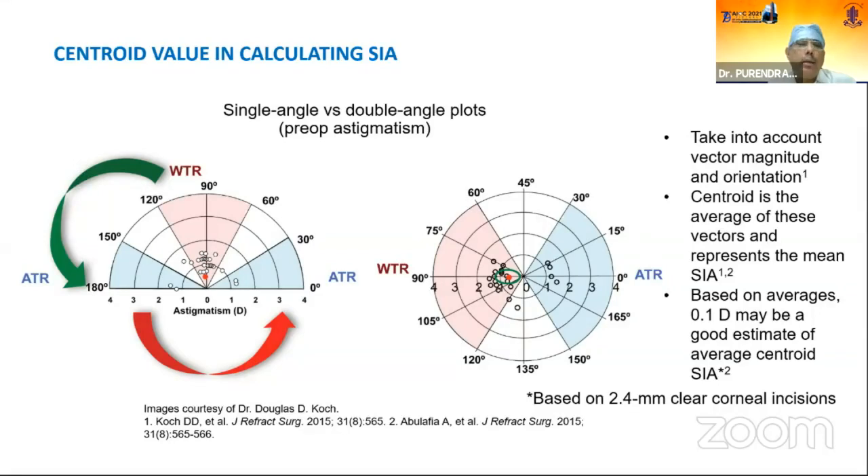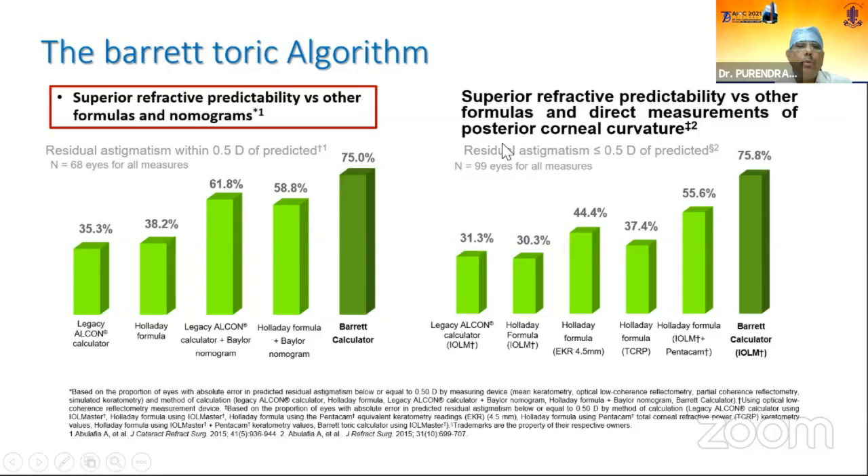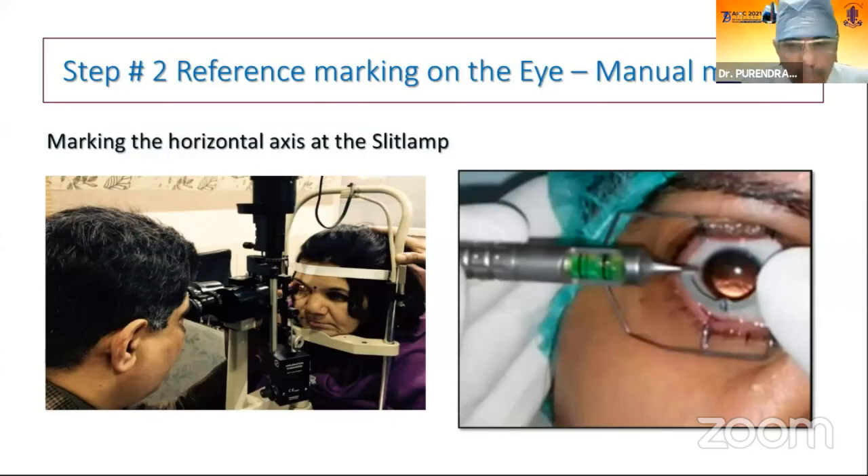The Barrett Toric algorithm offers superior refractive predictability versus other formulas. The Barrett formula calculator gives almost 75% prediction accuracy for residual astigmatism. I use the Barrett Toric formula for calculation of IOL power and planning of toric IOL.